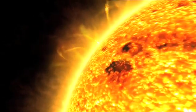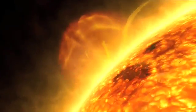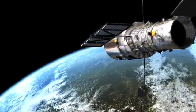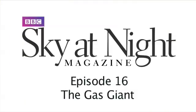Welcome to the Sky at Night magazine podcast, your monthly dose of astronomy on demand. Hello and welcome to the Sky at Night magazine podcast. This month we're focusing on the giant of our solar system, the planet Jupiter.